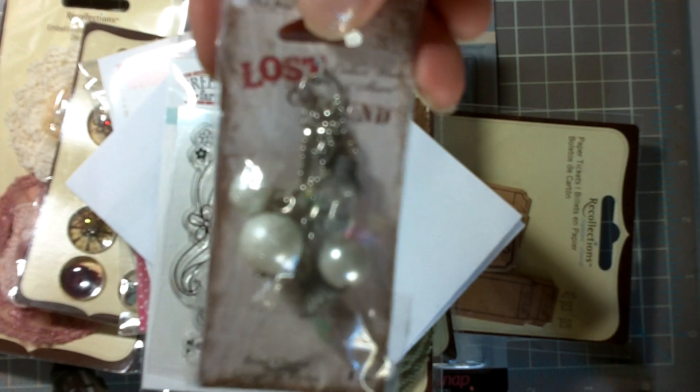And I got this at Michael's too — a lost and found little piece. I just thought that'd be kind of cute to hang from a mini.